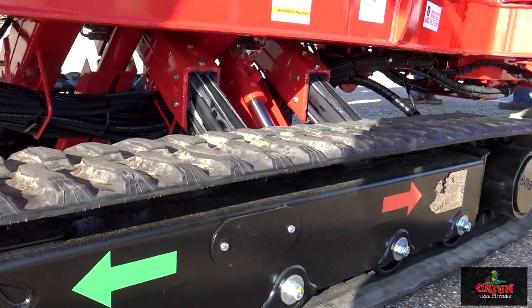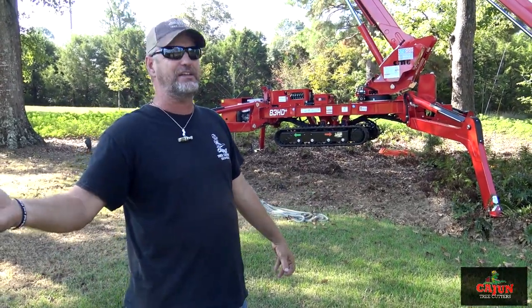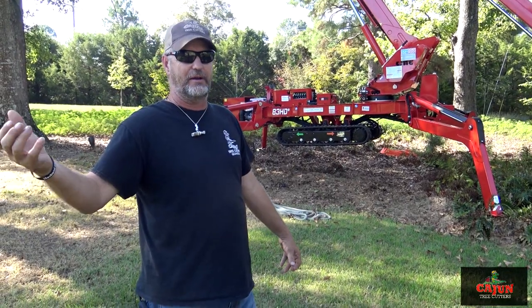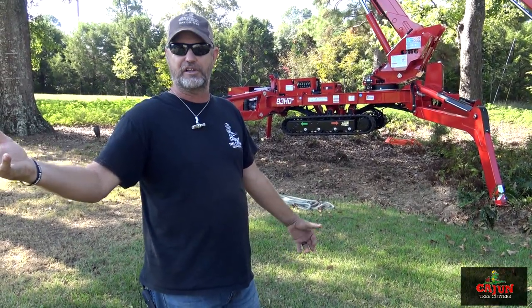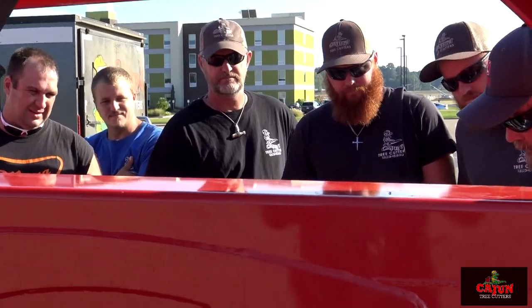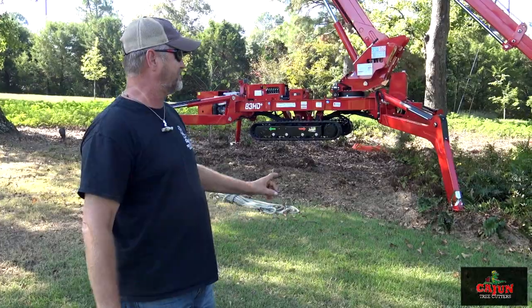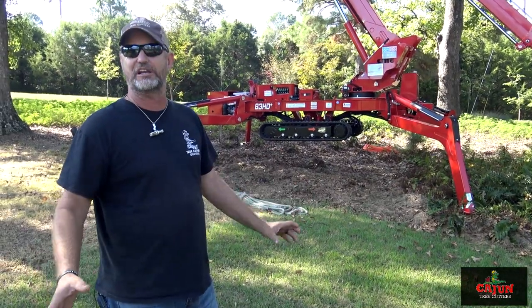We actually feel it's safer. It's so anchored good — it won't let you get off level. If you're booming out to the side and you get to the point where it senses it's getting off-centered or may get unleveled, it shuts down. It won't let you turn it over. My family works for me, and I'm going to keep them safe. I would not put them in this if I didn't feel it was safe. This is a much safer machine for my family.